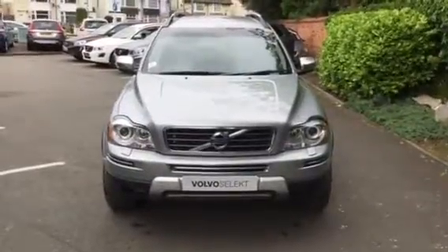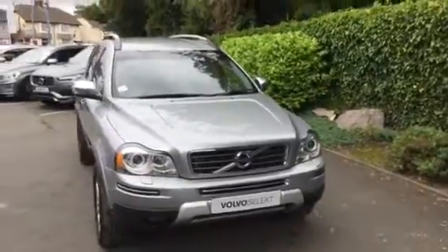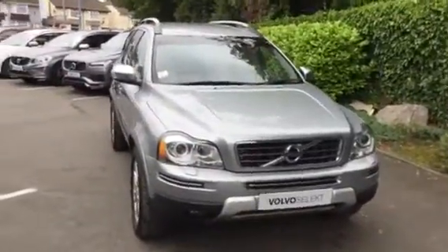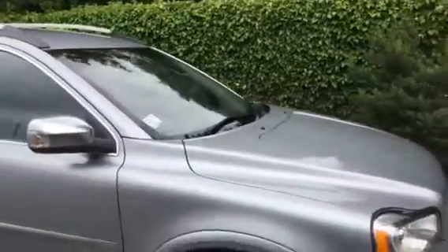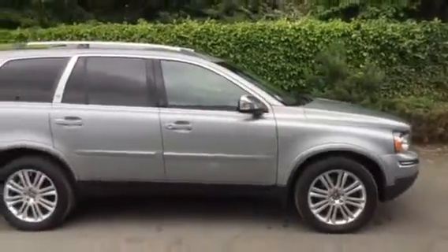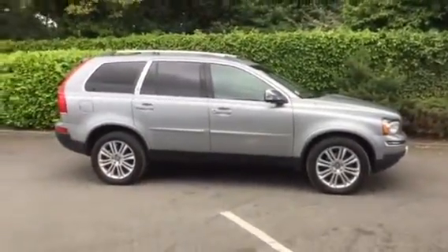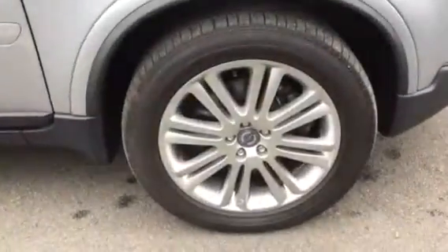Welcome to Rybrook Volvo Winchester. Here's just a short video showing the Volvo XC90 D5 Executive, registration DG11 OAS. The vehicle is finished in silver metallic with off-black or charcoal leather upholstery. It's a nice vehicle inside and out, featuring multi-spoke silver alloys, dark tinted rear windows, and front to rear roof rails.